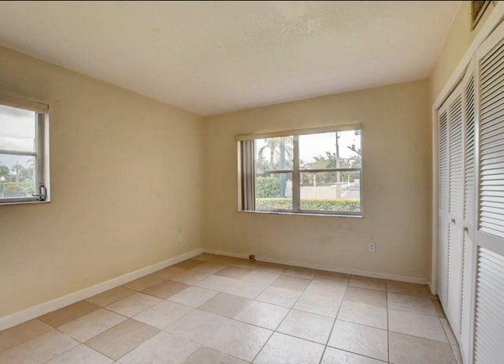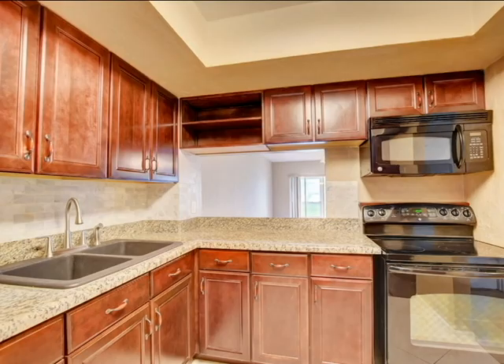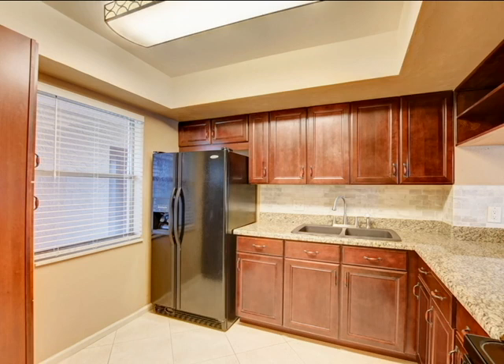When you enter, you are greeted by neutral colors, wonderful tile throughout, and a truly stunning kitchen with wood cabinetry, marble backsplash, and lovely granite countertops.